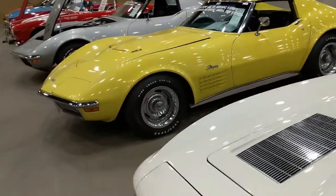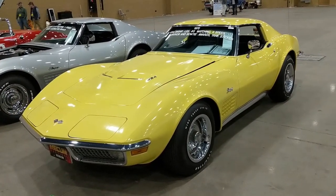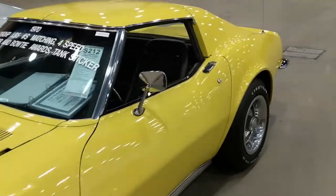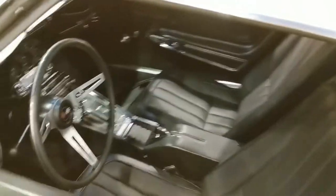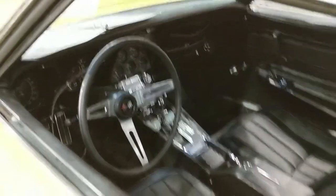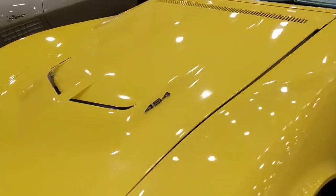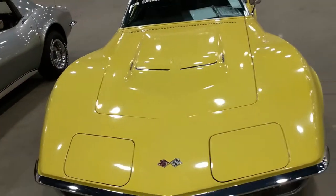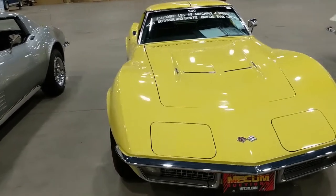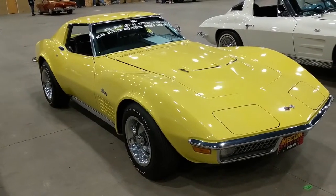Moving on over to another big block car — 1970, 454. It's an LS5, they were 390 horse, whereas the LS6 was 450. Black interior, four-speed car. An unrestored survivor car — you'll definitely see this coming down the road or in your rear view mirror.